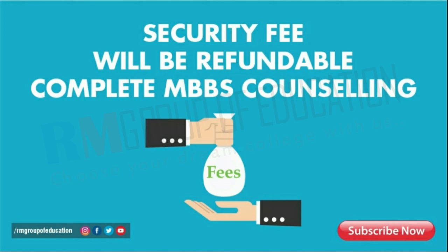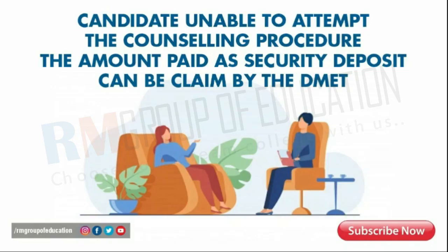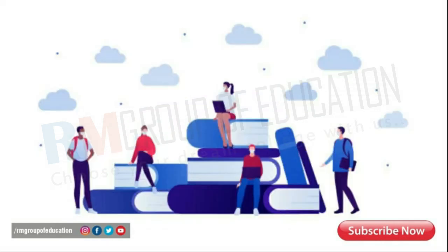This security fee will be refunded to the candidate after completing the NEET MBBS counseling at Uttar Pradesh. But if the candidate is unable to attend the counseling procedure, the amount paid as a security deposit can be claimed by DMAT.